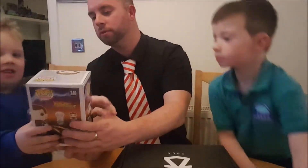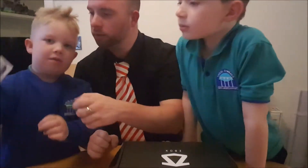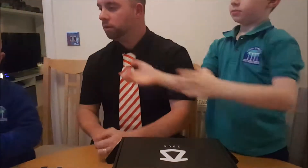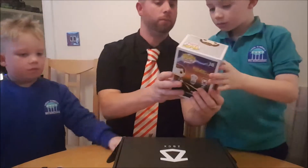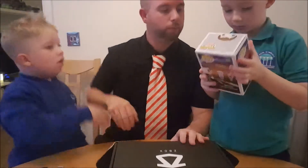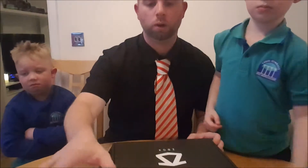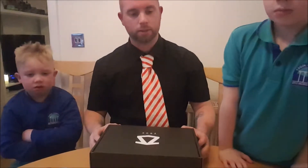How cool is that? Look at that there. Can you look at it? The camera's already seen it. Can you see? That's cool. Right, now it's mine. Aston's turn and then it's Evan's turn.